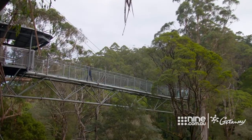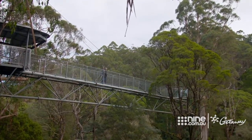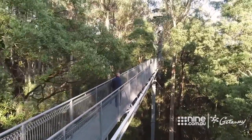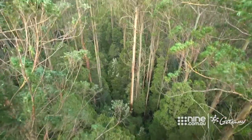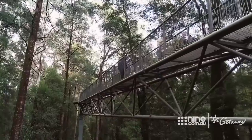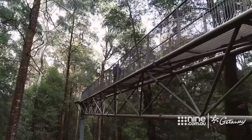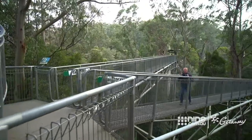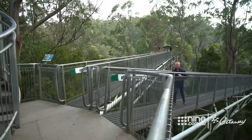The Otway Fly treetop walk, around 30 metres above the forest floor, will provide you with a magnificent bird's-eye view of this ancient rainforest. The fly works on three amazing levels. Firstly, there's the structure — Lord knows how they managed to put all this together. It's a real engineering feat.